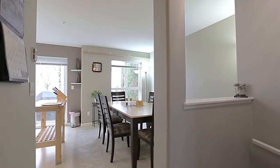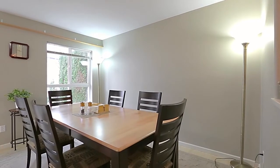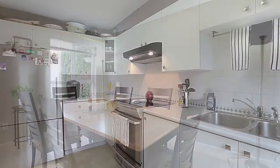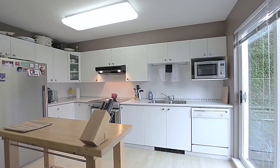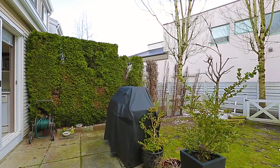Up from the entryway, your main floor begins in your open concept kitchen and eating area — a wonderful setting for breakfast in the morning, featuring stainless steel appliances, plenty of storage in the cupboards, and a sliding door out to your patio and backyard, which is fenced and has hedges for additional privacy.